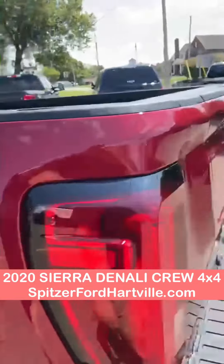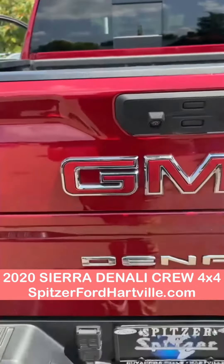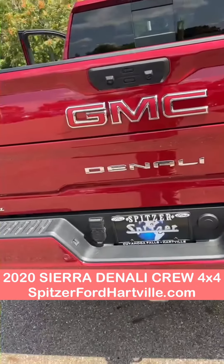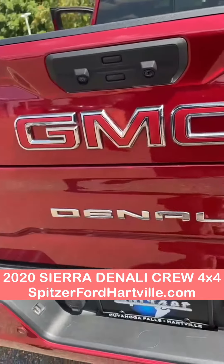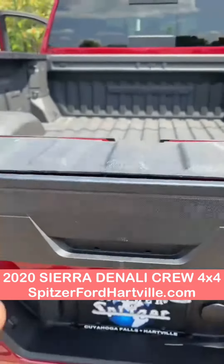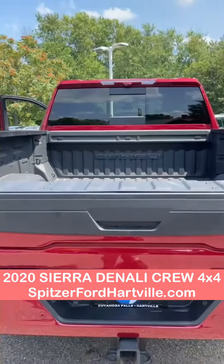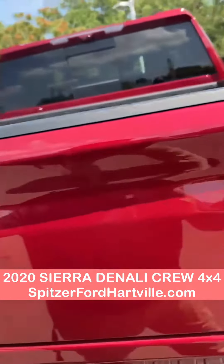We come to the back. You have the spray-in bed liner as well as the tailgate. It folds down because it is fifth wheel capable. This bad boy folds down just for the fifth wheel, so you can sit it back there if you plan on towing anything.